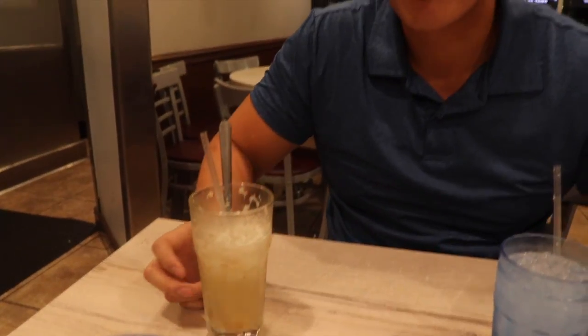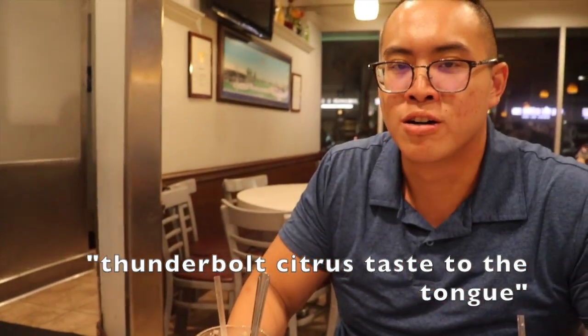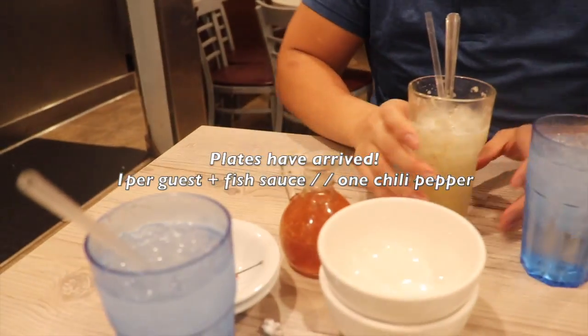Fermented lemon drink. How would you describe that? Thunderbolts, citrus takes to the tongue — knocks you right in your tongue and it really wakes you up. Great drink after a long drive, we just got here. What is it? Fermented lemon drink.